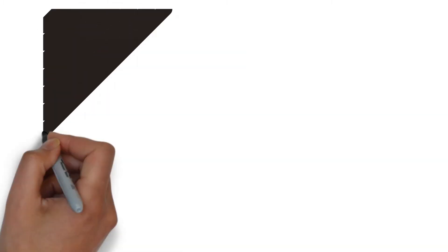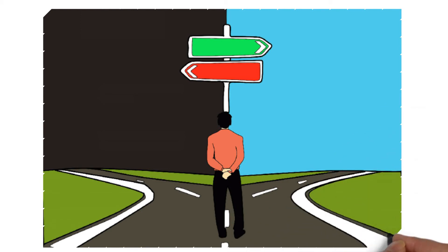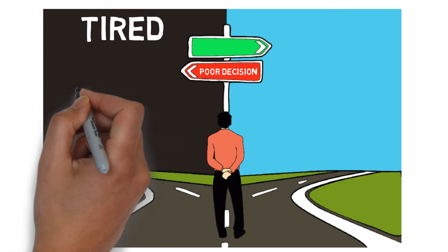When we are sleep-deprived, we are more at risk of making poor decisions. At home, this may mean putting the milk in the cupboard instead of the fridge, but at work, this may mean incorrectly interpreting a CTG.